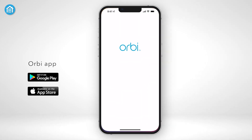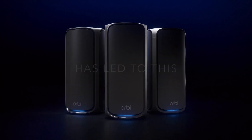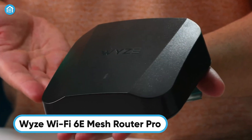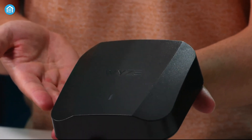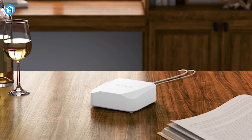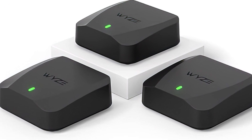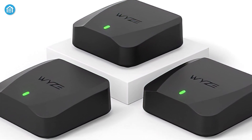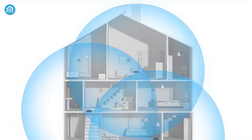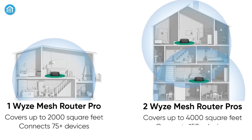Setup is quick and easy via the Orbi app, making the Orbi 770 series a powerful, user-friendly solution for next-generation Wi-Fi performance. The Wyze Wi-Fi 6E Mesh Router Pro offers an affordable yet high-performance solution for whole-home connectivity. With tri-band AXE 5400 technology, it delivers speeds up to 2.5 GB per second and aggregated Wi-Fi speeds of 5.4 GB per second — 500% faster than traditional routers — covering up to 6,000 square feet with just 3 units, eliminating dead zones for up to 150 devices.